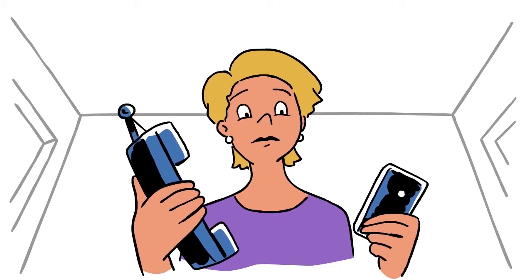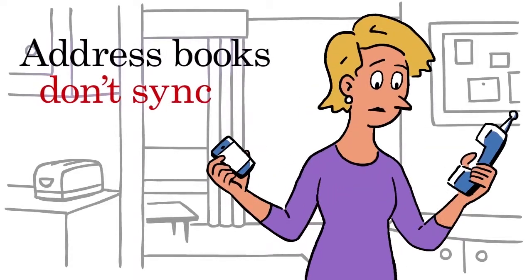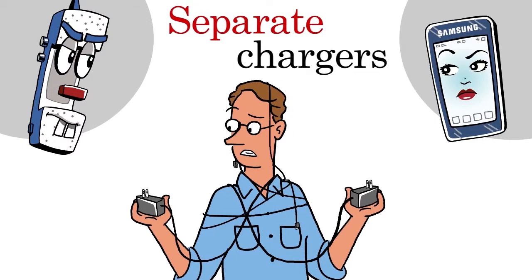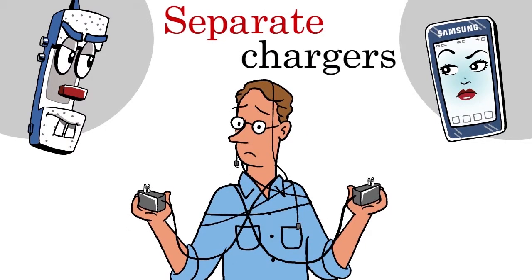And it isn't just about looks. They just don't get along. They've never been in sync. They simply don't connect. And they certainly don't charge each other up.